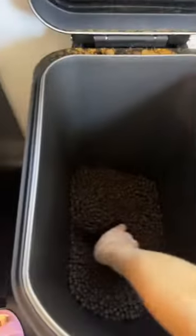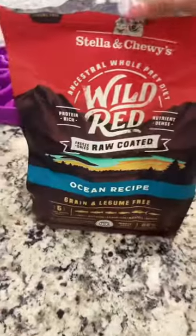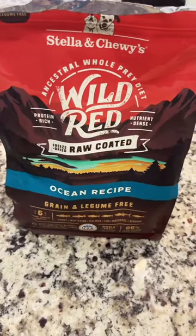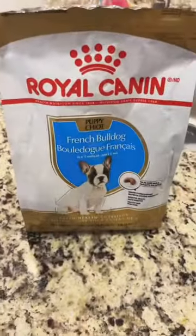The big dogs get two scoops of Victor High Pro Plus. Wolf gets this kibble from Stella and Chewies. Pablo gets this kibble from Royal Canin.